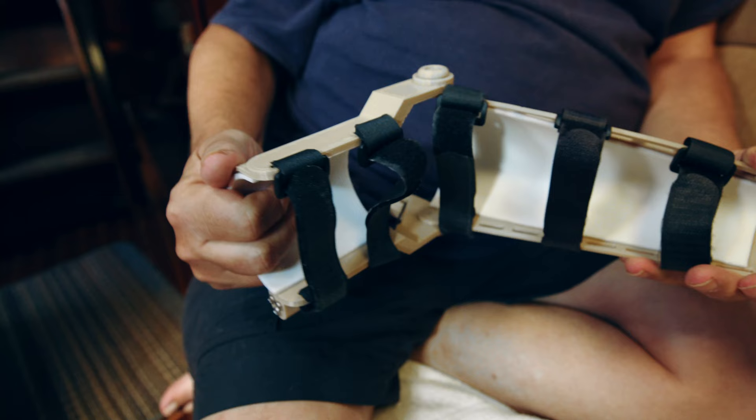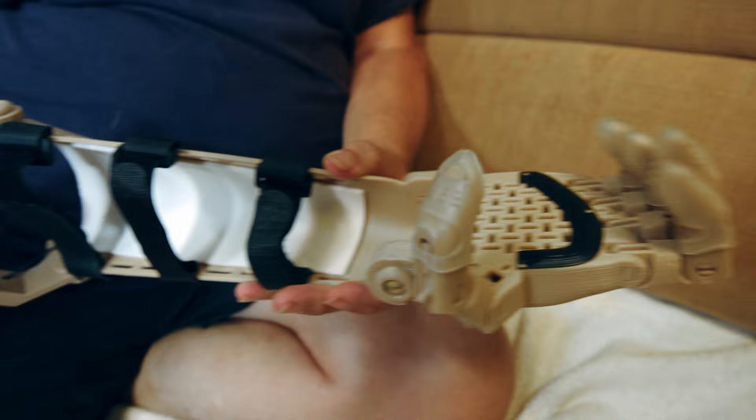Meet Eric and Mary, who are pushing the limits of innovation, printing arms with a 3D printer from their sailboat in the heart of the Guatemalan jungle.